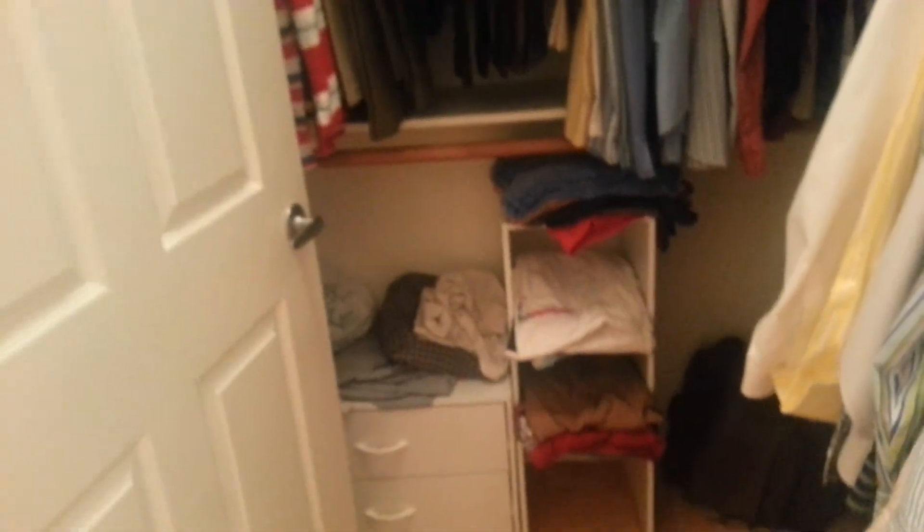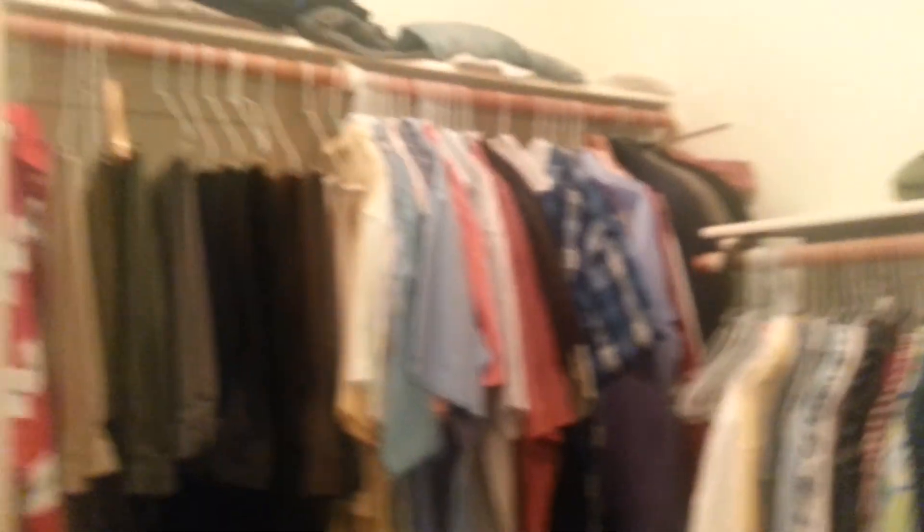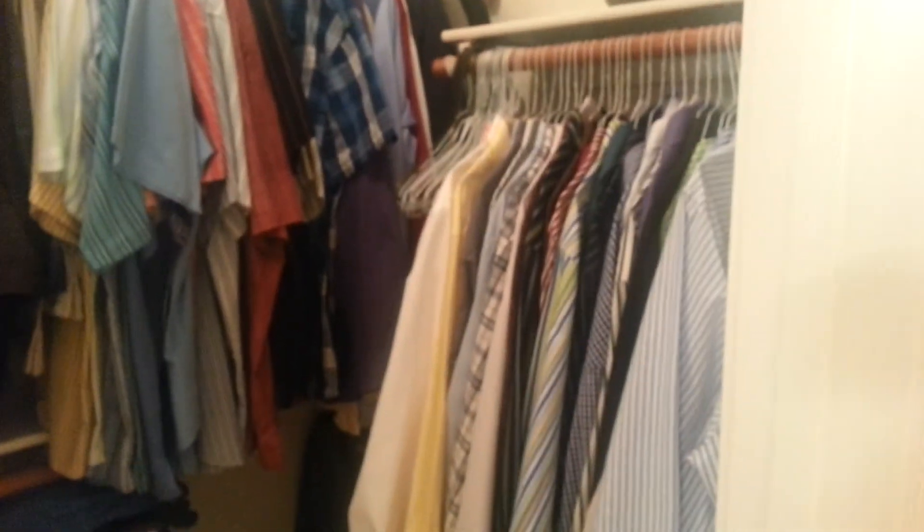Closet — got a couple of cheap drawer sets and a shelf set at Lowe's to go with no furniture, and actually got all my clothes in here. So that is the new place. You should visit sometime. Thank you.